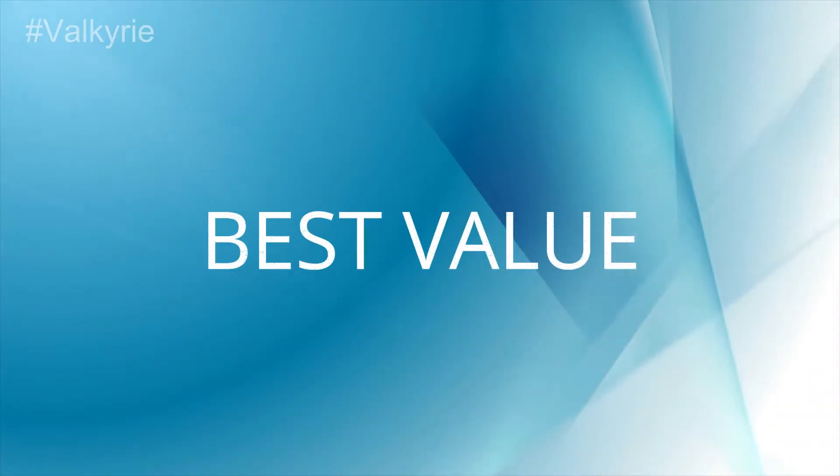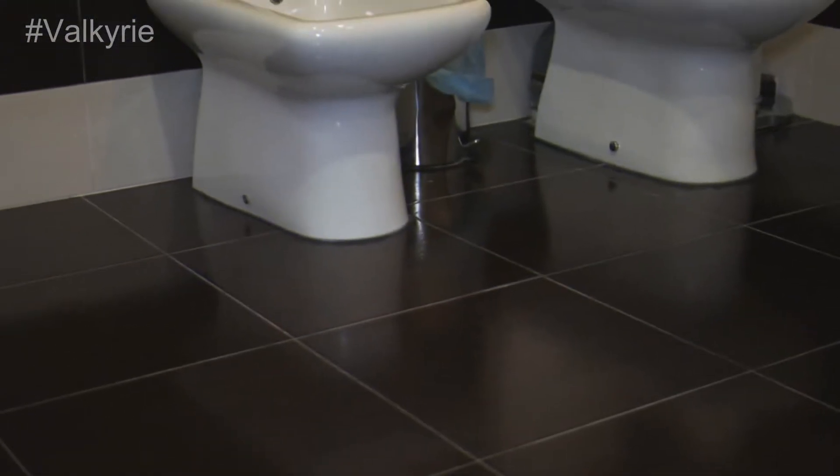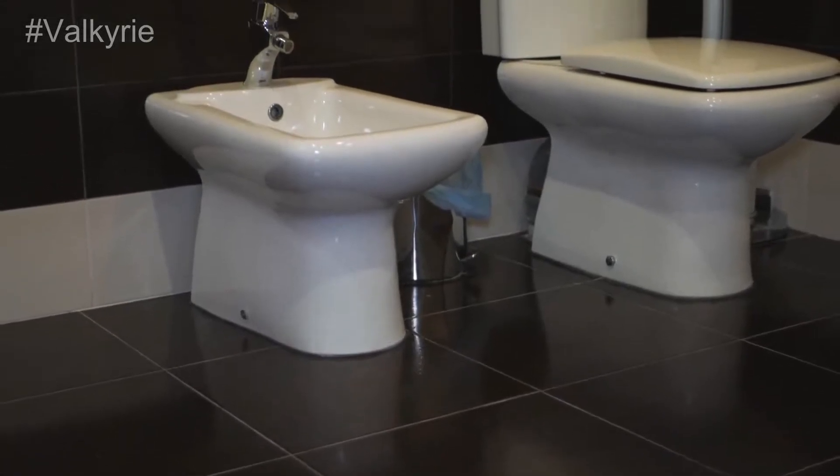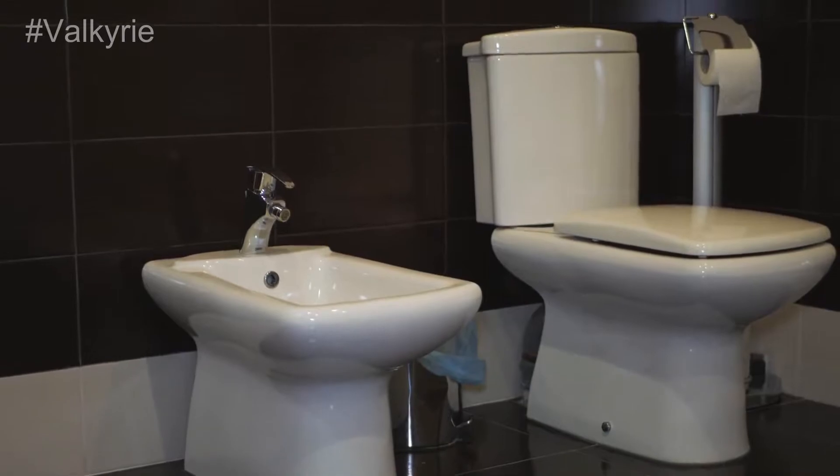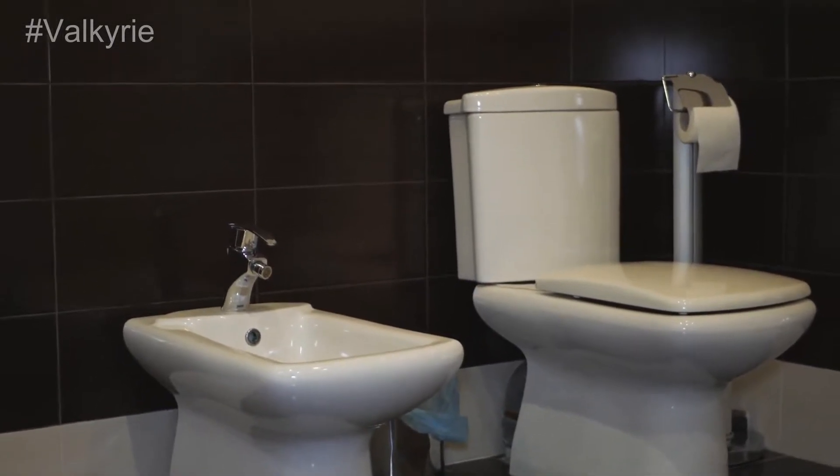Best Value: Toto Bidet Seat comes with many good features. You'll find a 24-hour warm seat with a deodorizer feature. It's operated with a remote and accommodates your needs very well. Brand: Toto.